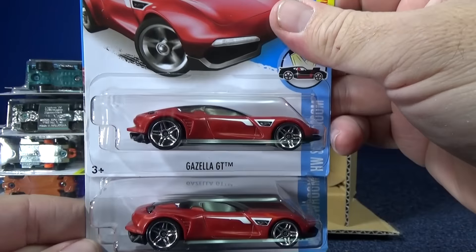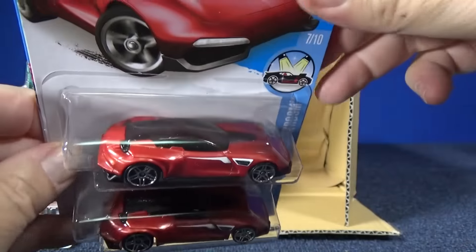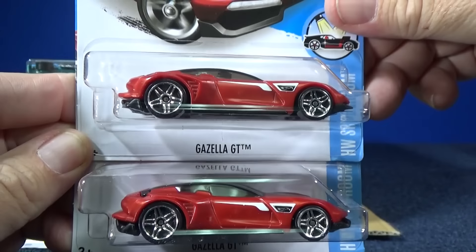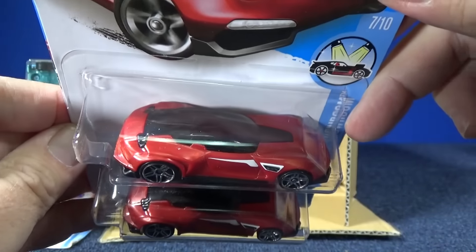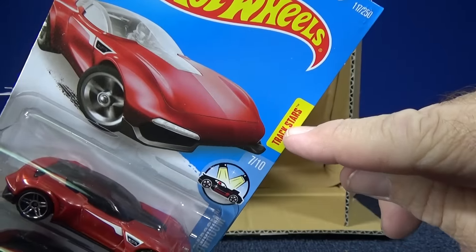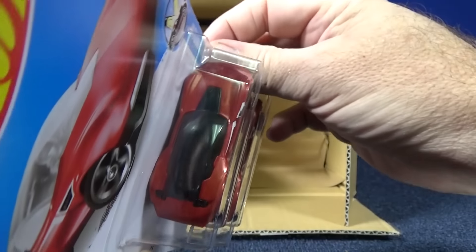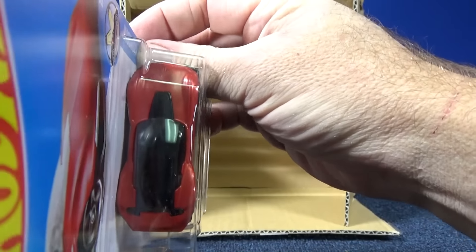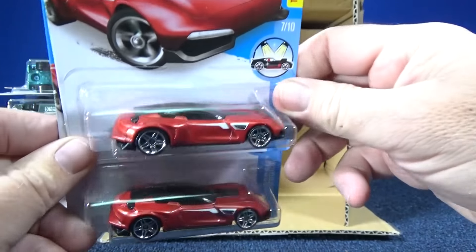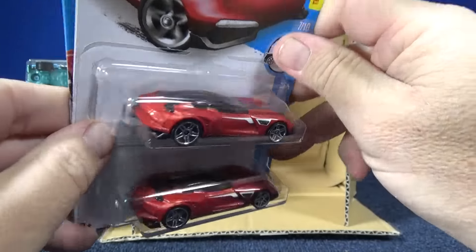Here you have the Gazella GT — it's a plastic-bodied model. Track Stars — you can kind of get the idea it's going to be a track car. Low and sleek. It's a little curved in on the side right here, but it has a metal base and plastic body. Probably going to be a good track car.